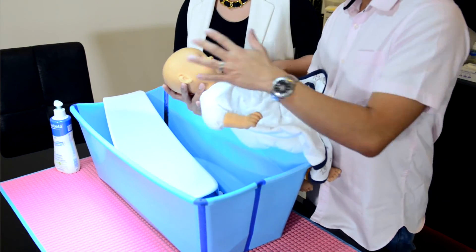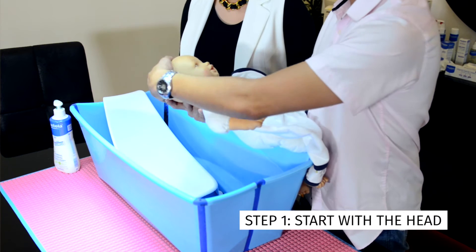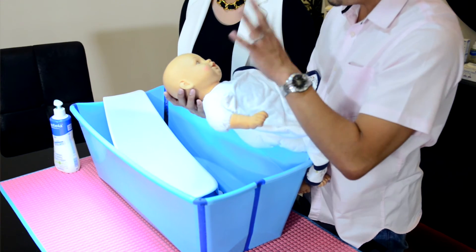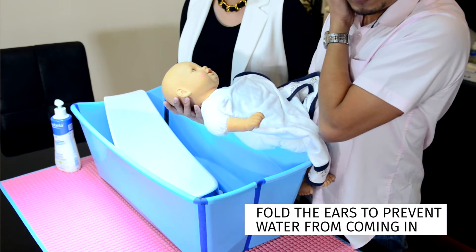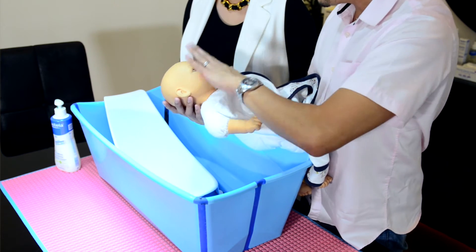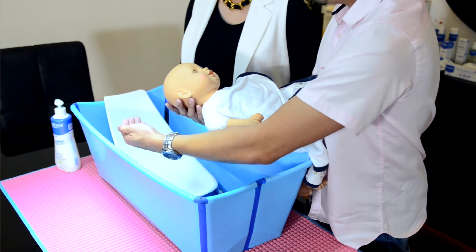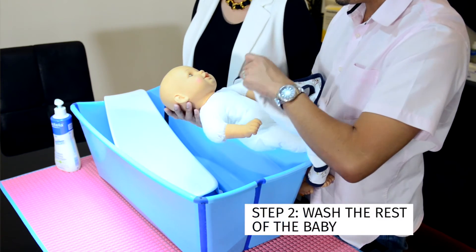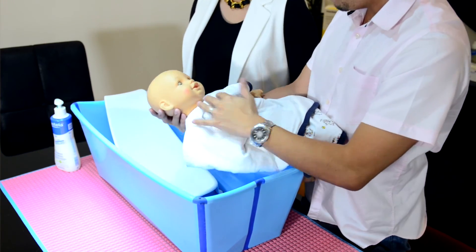Cover the baby with a towel so she won't get cold. Once you're ready, you can use a towel with soapy water or put some soap directly. Wipe the head gently up to the back. The ears have to be protected — we don't want to put too much water inside. Some caretakers fold the ears to cover the opening and prevent water from flowing in. After that, you can wipe the face gently with a towel or with your hands. Use the water to rinse the head, the sides of the face, and around the neck. Once you're done, wipe it dry.